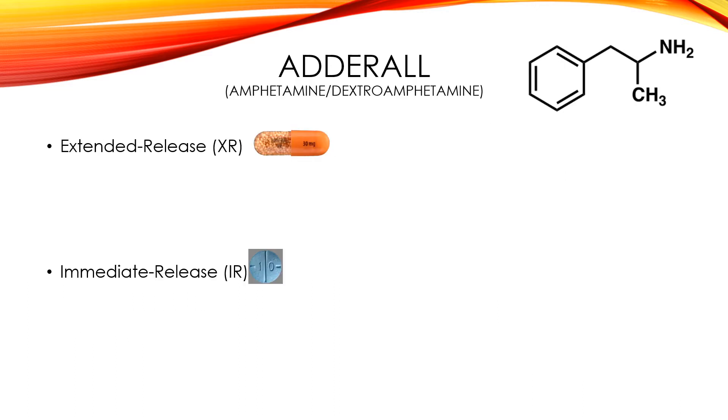The first stimulant we're going to talk about is Adderall. The generic name or chemical name is going to be amphetamine and dextroamphetamine, and up in the right-hand corner here is the chemical structure of amphetamine dextroamphetamine. So there are two types of Adderall: extended release, XR, and immediate release, IR. Immediate release can also just be called Adderall, but extended release, you always have to put that XR in there.